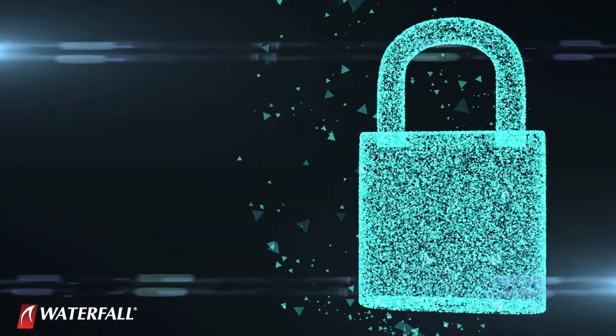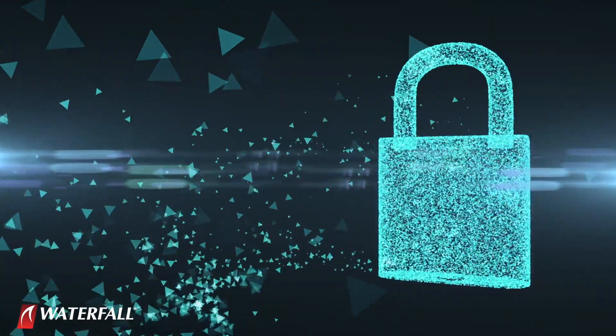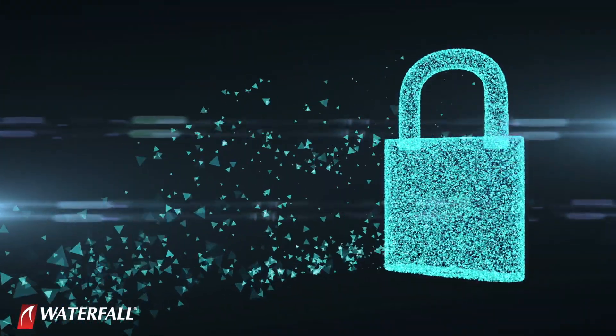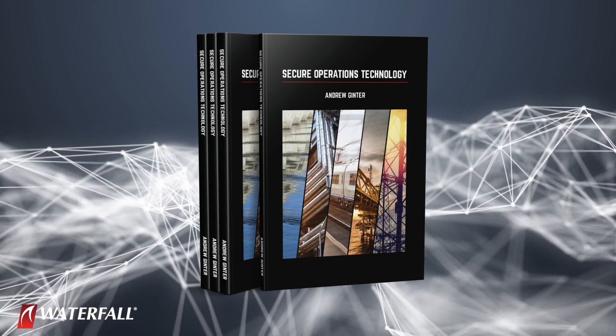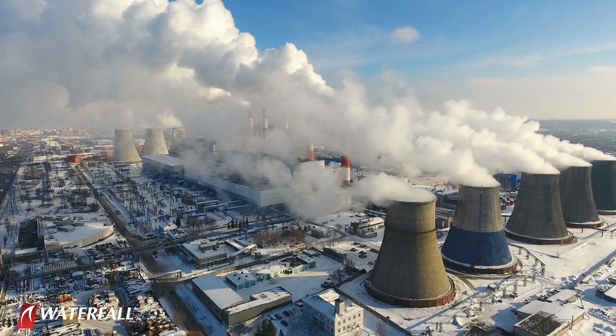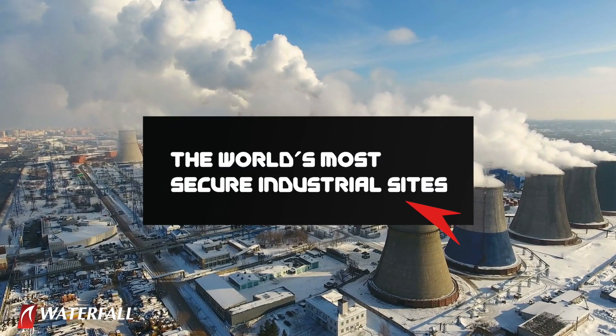The good news is that robust defenses against these kinds of attacks targeting critical infrastructures are absolutely doable. This is the topic of Andrew Ginter's most recent book, Secure Operations Technology, or SECOT. The book documents the security practices of the world's most secure industrial sites.